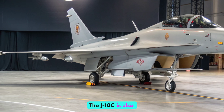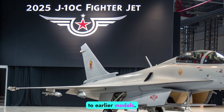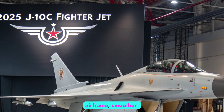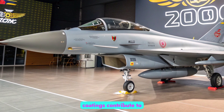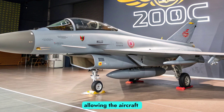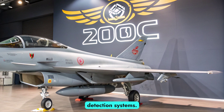The J-10C is also optimized for reduced radar visibility compared to earlier models. Refinements to the airframe, smoother surfaces, and radar-absorbent coatings contribute to a lower radar cross-section, allowing the aircraft to operate with improved survivability against advanced detection systems.